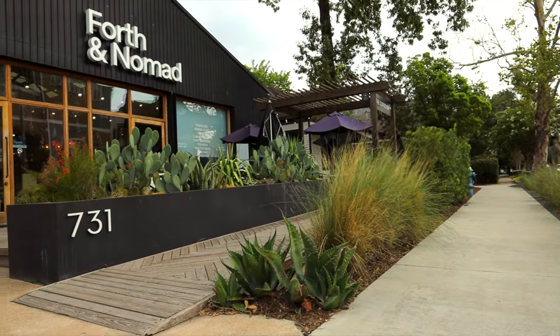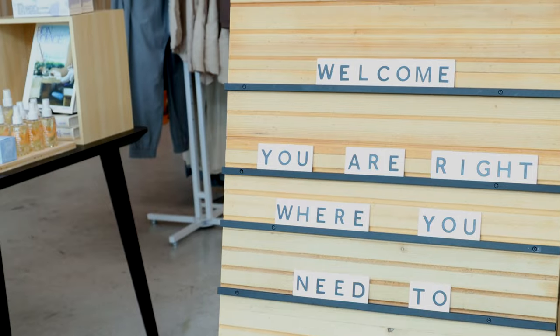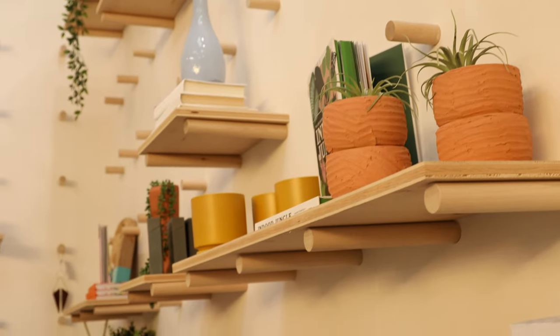What I love about Forth and Nomad is that besides being a coffee shop, it's also a beautiful store that sells clothes, jewelry, snacks, art, and the best candles. If you're going to come in, come in prepared to spend some money because the things that they have here are really, really cool and you're going to want a lot of them.